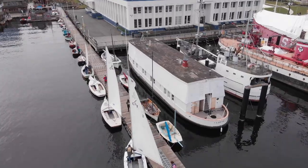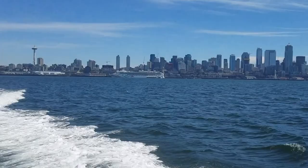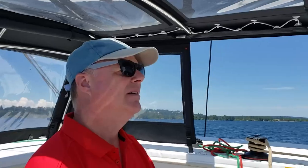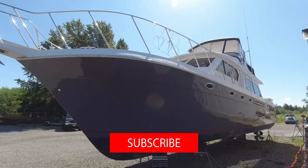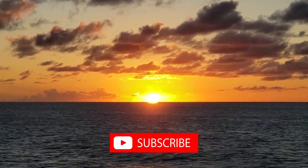So come aboard and step back in time. I'm Scott and this is Allie, and we live in Seattle. Over the last several years, we've owned and operated two boats in the Pacific Northwest, and now we're on our search for a live-aboard cruiser. Hit the subscribe button now to come along with us on our boating journey and see where it leads.